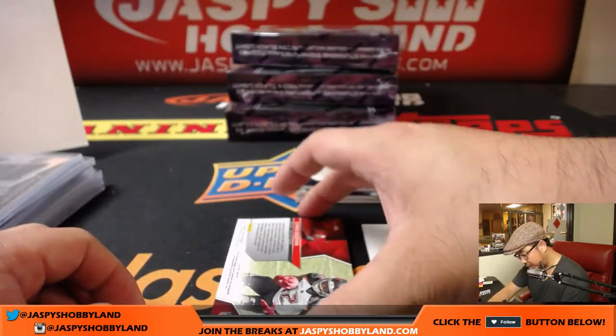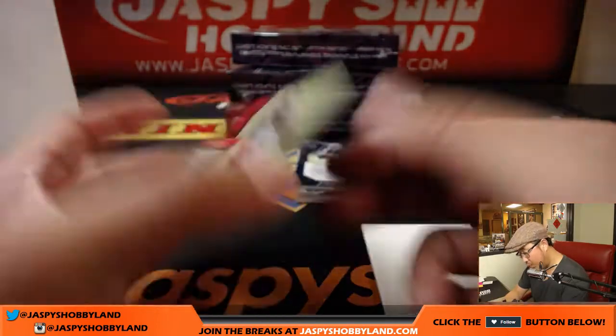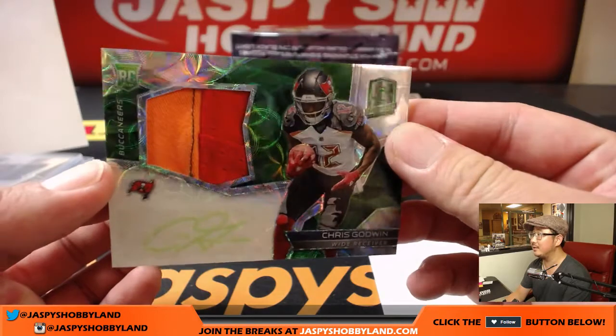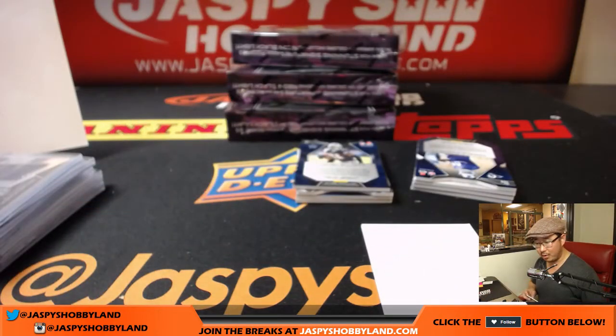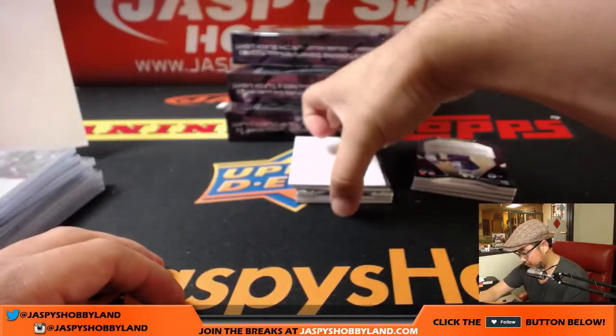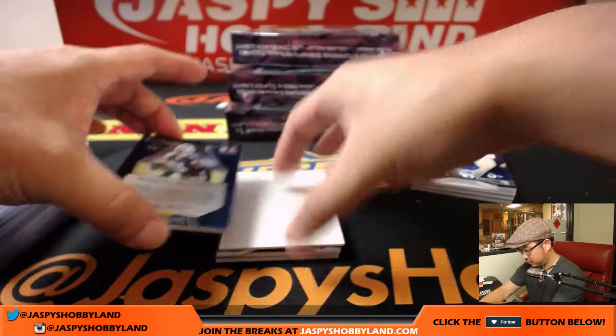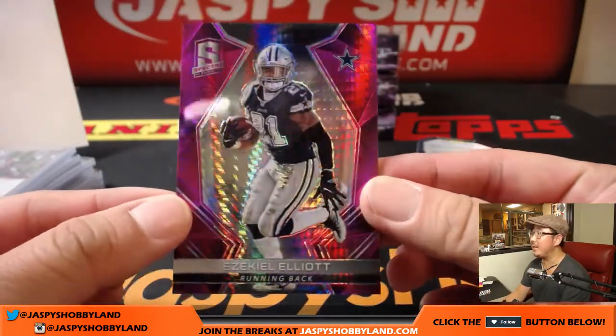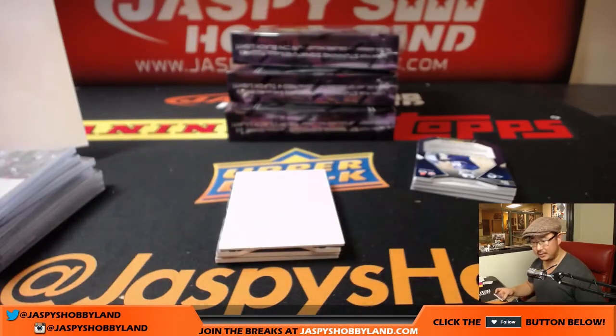Right here is Chris Godwin, 12 out of 50, Neon Green, two color patch, Neon Green ink. Nice — good looking one for the Buccaneers. Alex Lindsay with the Buccaneers. Next — 15 out of 15, Ezekiel Elliott, Neon Pink. That is for the Cowboys — Josh Filo with the Cowboys.